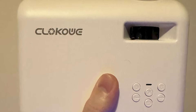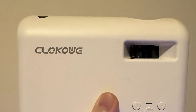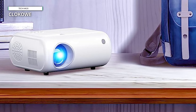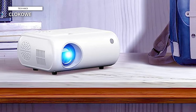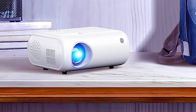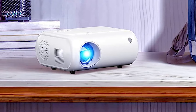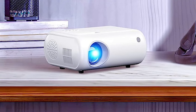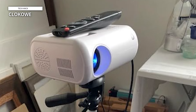The built-in hi-fi stereo speakers provide excellent audio quality, and the projector has temperature control technology for reduced fan noise. With a three-year warranty and high-quality service, the Clocawee Mini Projector is a reliable choice. It is a powerful and portable device that provides stunning image quality, and its compact design makes it easy to carry, while the multiple device connections allow for versatile usage.